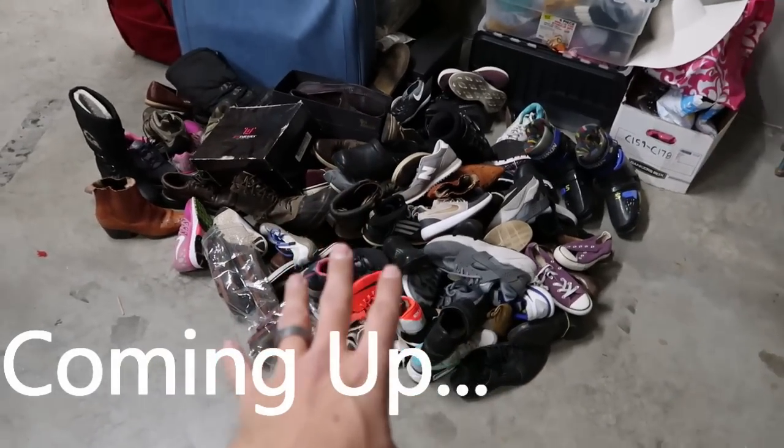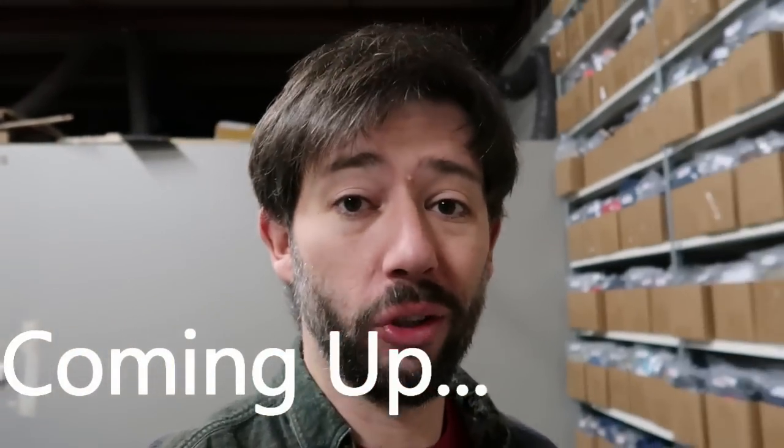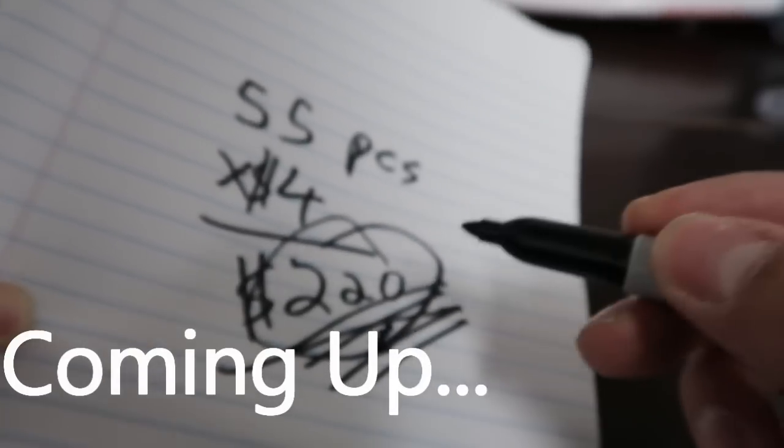This pile of shoes used to be over 700 pairs. eBay kind of suppresses old stores or inactive small stores. To me, that's a lot of money sitting there doing nothing.